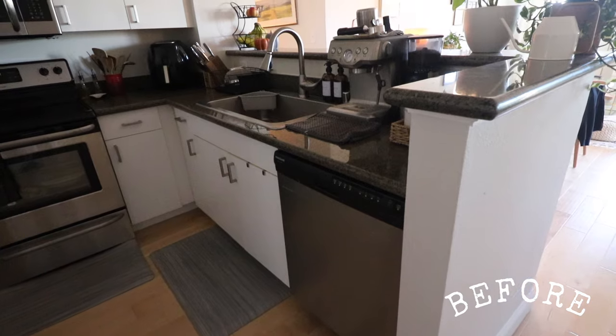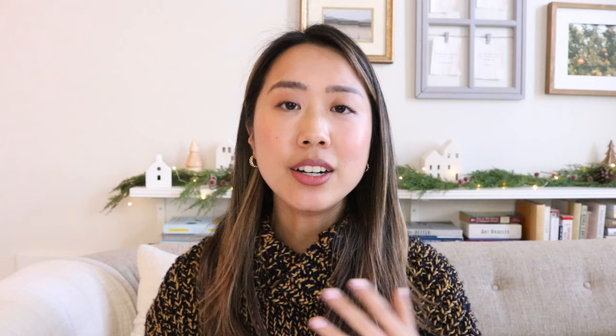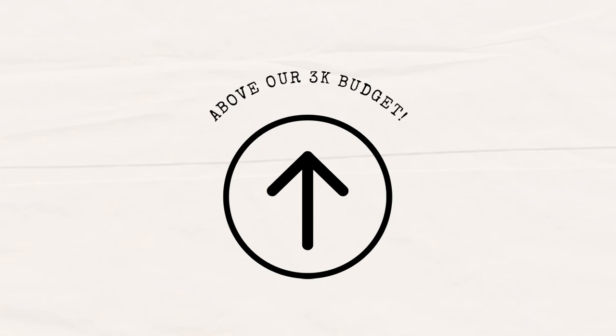Right off the bat, we had a major delay that set us back three weeks, which is nearly half of the challenge. We wanted to get the shaving down of that raised bar top approved by our HOA first, but they voted that we would need a permit for the work. Hiring somebody to do it would have cost us at least an extra two grand, so we decided to just keep it as is. I realized the goal was still achievable — to modernize and brighten up the space — even with the raised bar top.